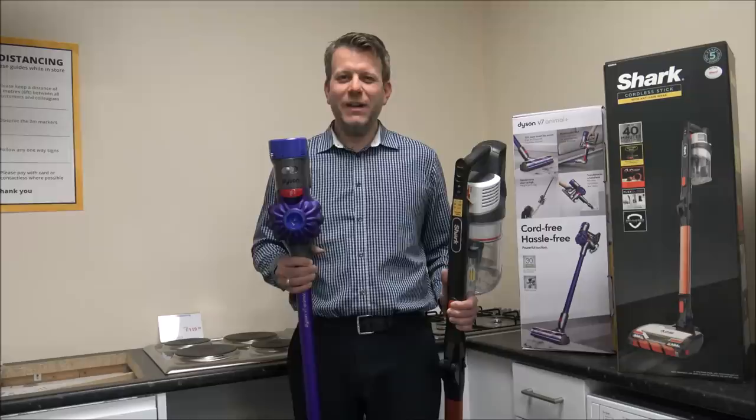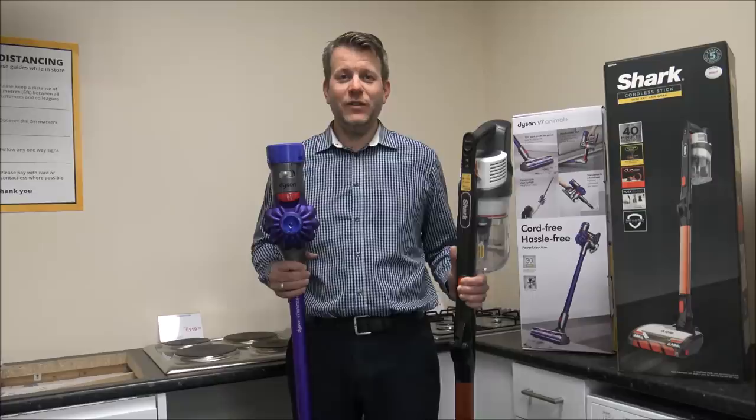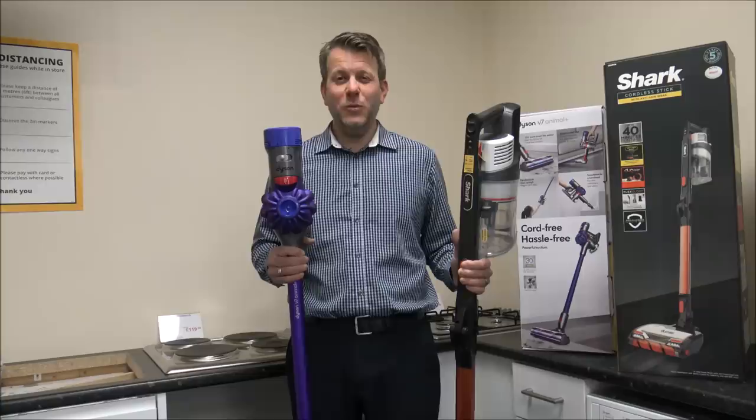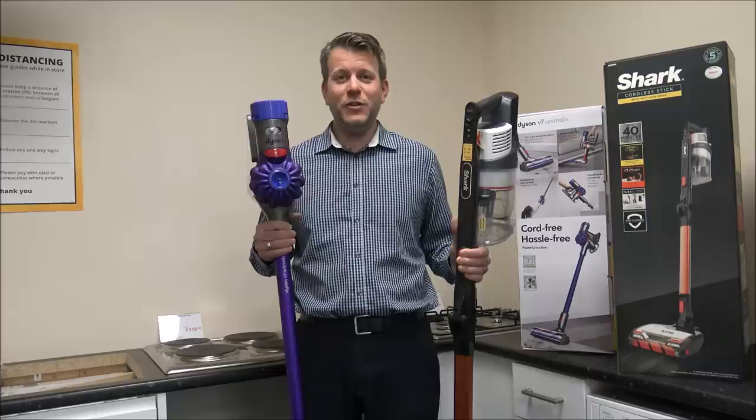Hi. If you're in the market for a cordless vacuum cleaner and you're looking to spend around £250 to £300, then no doubt you will have come across these two. We've got the Dyson V7 and the Shark IZ201. What we get asked a lot in our showroom is what are the differences between the two, so I've come up with quite a few comparisons and I just really want to show you some of the differences.